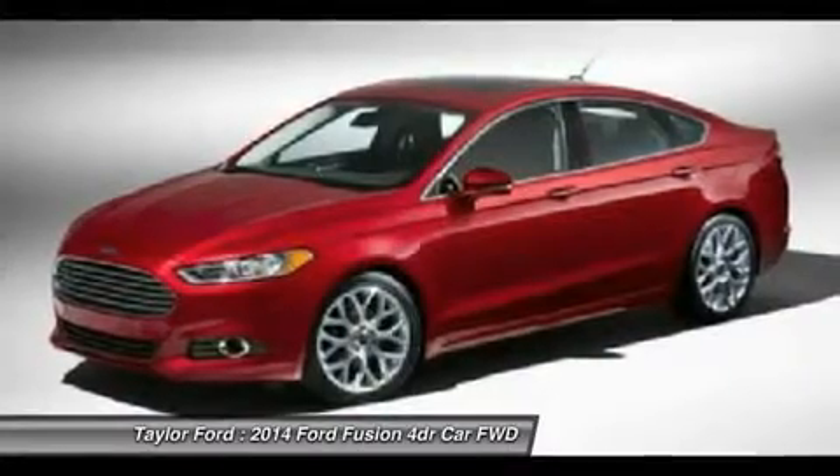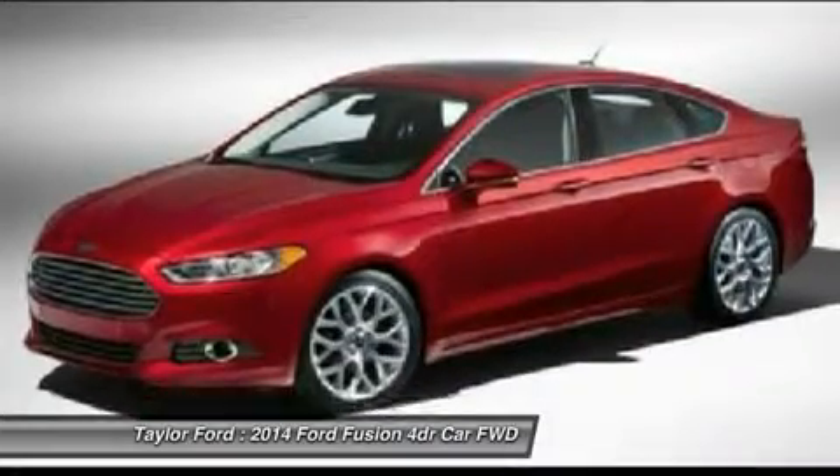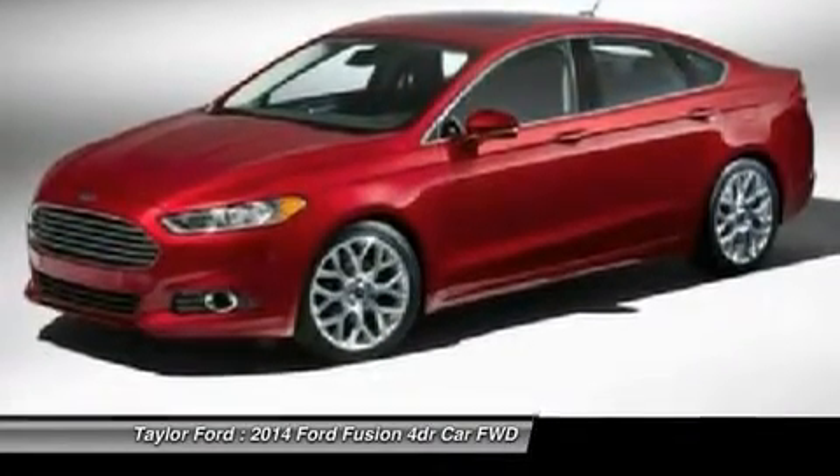Cruise control, aluminum wheels, four-wheel disc brakes. This isn't just a vehicle — it's an experience. So stop in for a test drive today.